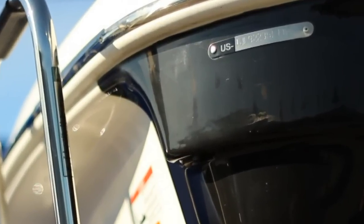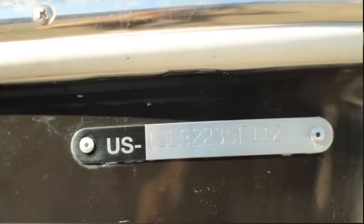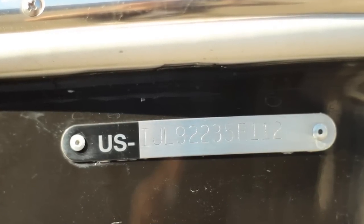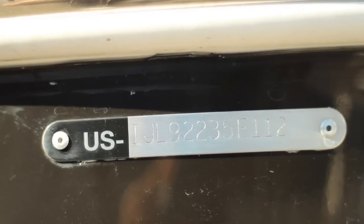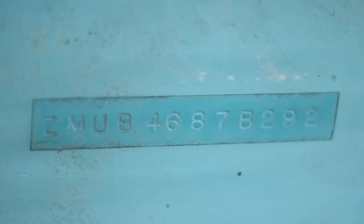The HIN must be permanently affixed to the outside upper starboard — right side — corner of the transom, the boat's rear flat end above the waterline, or as close to that area as possible. The HIN is 12 digits long, beginning with the manufacturer's identification code (MIC).